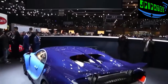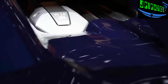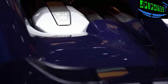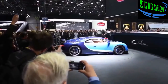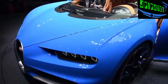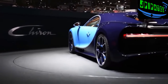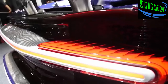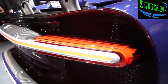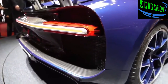The Bugatti Chiron uses an 8-liter quad-turbocharged W16 engine with power boosted to an incredible 1,500 horsepower and 1,180 pound-feet of torque — making it the most powerful production car ever, with about 300 horsepower over the Veyron. This new French supercar can jump from a standstill to 60 miles an hour in under 2.5 seconds and can make the run to 186 miles per hour in just 13.6 seconds.